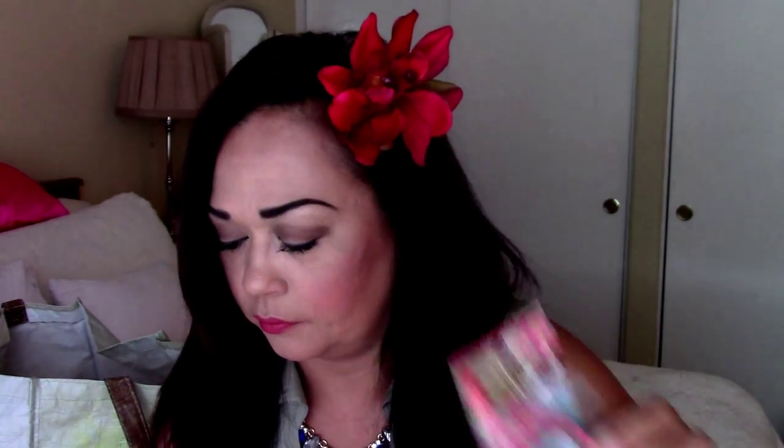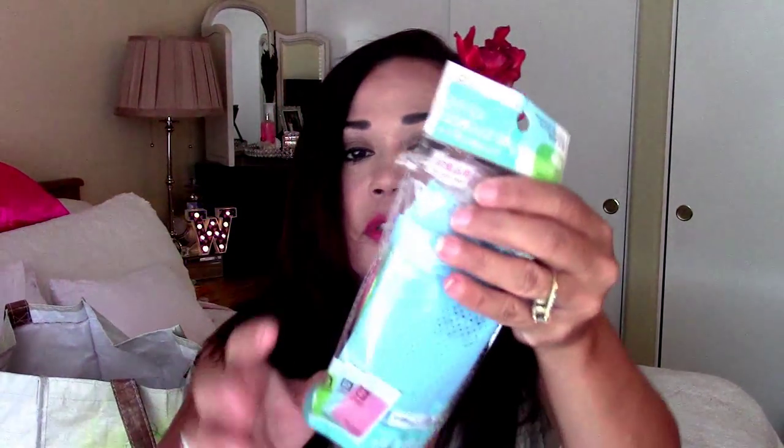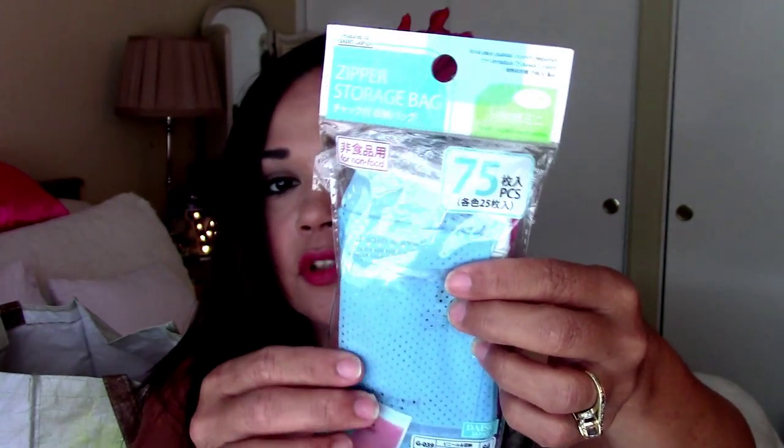Here's another washi with little bunting. Here's another washi and more bows for my collection. I also got these zipper storage bags — there are 75 in these, but I split it with Corey for pocket lettering. And they come in pink, green, and blue.